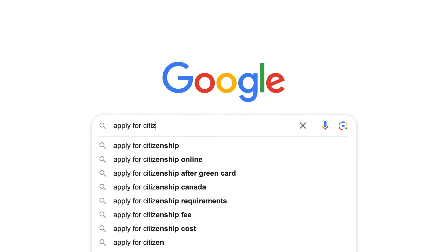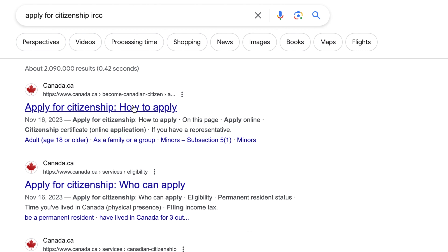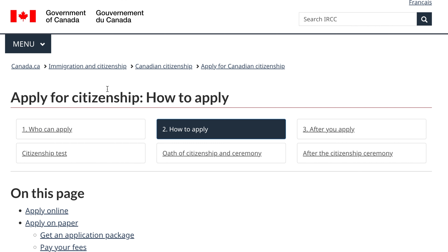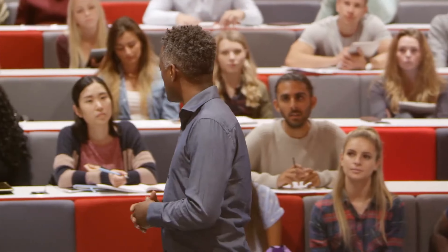Don't trust random websites you find online. If you have an immigration question, you can Google it and add IRCC or Canada.ca — the first result will most likely be the answer on the IRCC website.